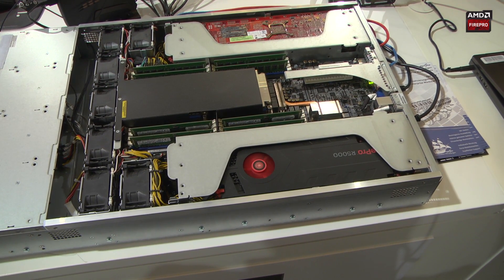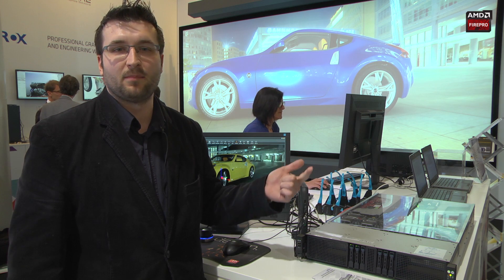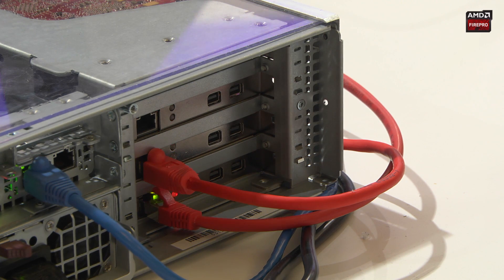With this solution we are able to run VDI workstations like SolidWorks, AutoCAD, Maya, and stuff like that, and everything is running completely through the network.